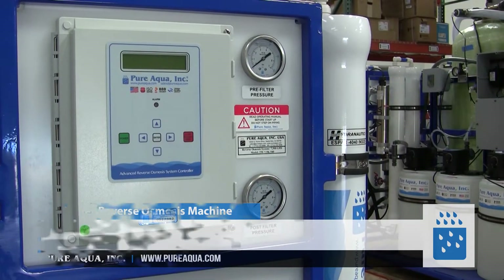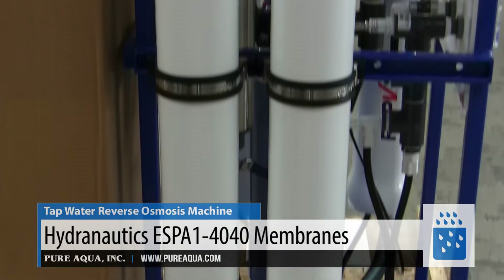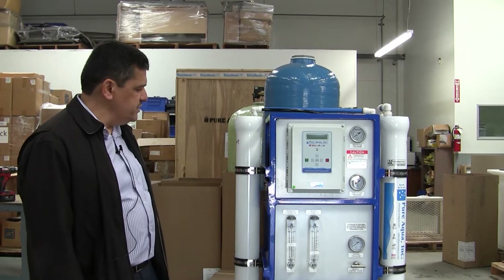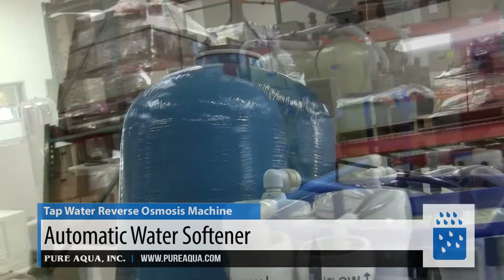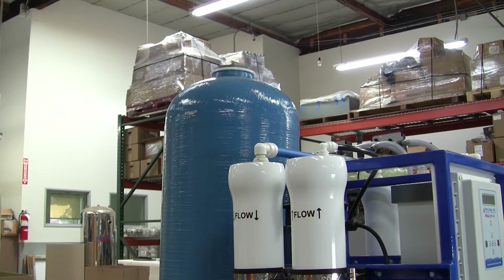The membranes that we're going to use in this system are the Hydronautics SB14040. The pressure vessels are fiberglass pressure vessels. The system also includes a pre-treatment water softener to get rid of water hardness, which causes fouling for the membranes.